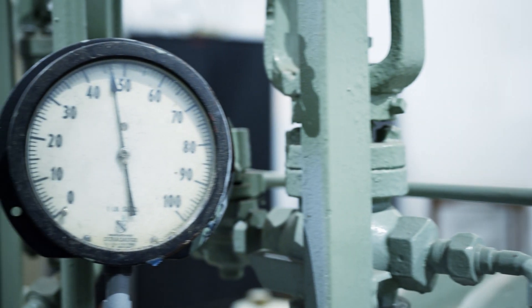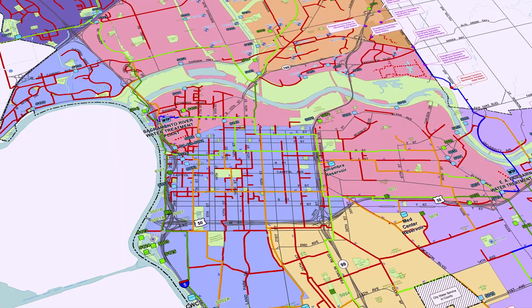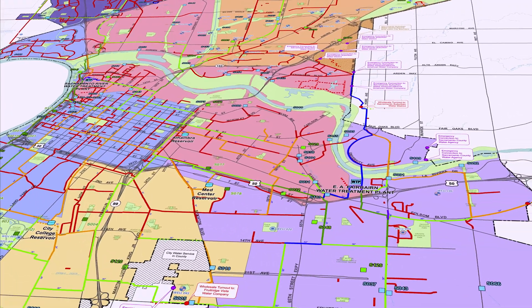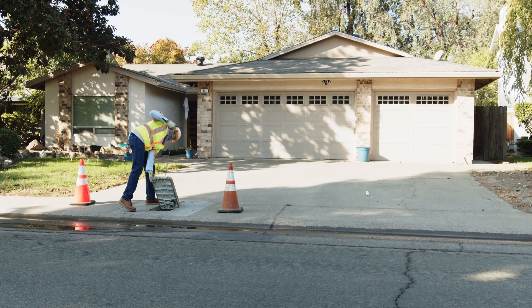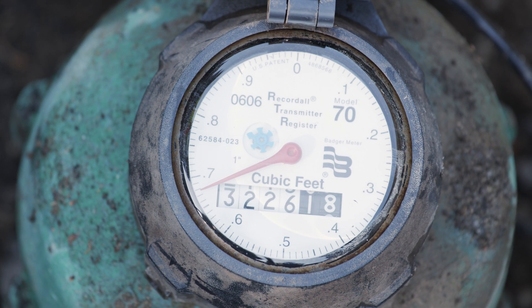This also helps keep water pressure consistent throughout the city for when it's needed most. Once it leaves storage, water will travel through a network of over 1,500 miles of pipes to reach your home. Before it gets to the tap, it will first pass through a water meter, which accurately measures how much water you use.